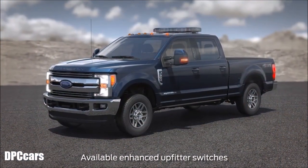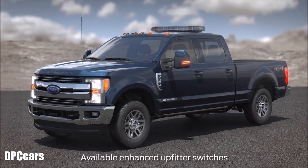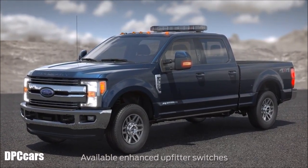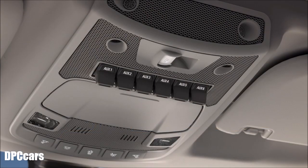Your vehicle may be equipped with an enhanced upfitter switchboard to help power your upfit component needs. Let me explain. For your convenience, built-in upfitter switches have been moved to the overhead console for easy access. Plus, we've increased the number of switches from four to six.